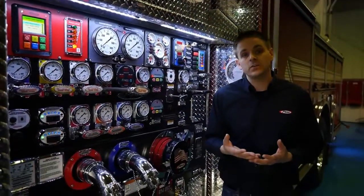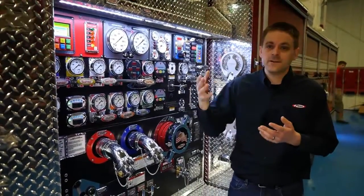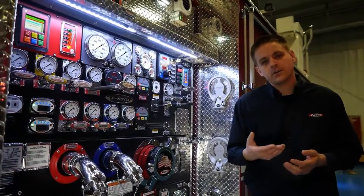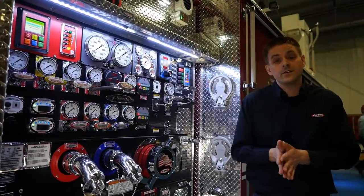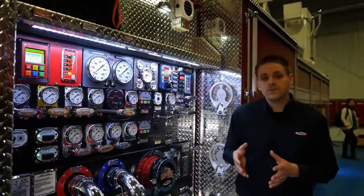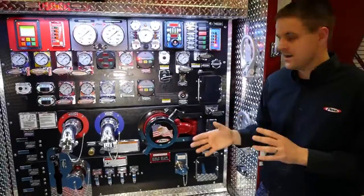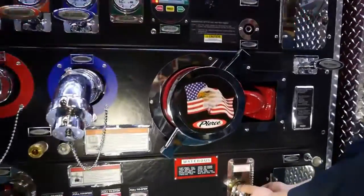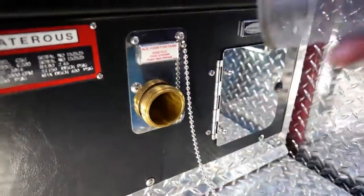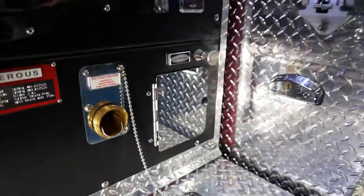Other features and benefits of the Husky 12 include keeping serviceability and maintenance in the forefront. We've added different features within the display including service reminders that will let you know when you need to service both foam strainers and water strainers, as well as perform maintenance on the hydraulic system. We've also incorporated serviceable items such as the foam strainer at a very easy location — located here at the foam pickup. It does not require any tools to maintain. We're able to simply pull it out, wash it, and put it back in. Overall system downtime is reduced greatly with a system like the Husky 12.